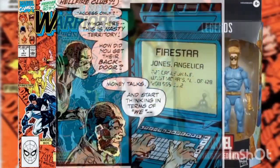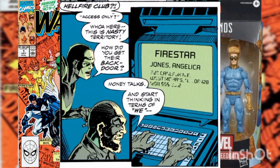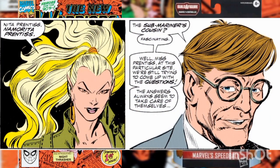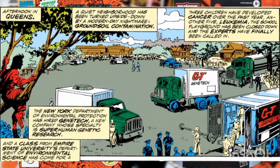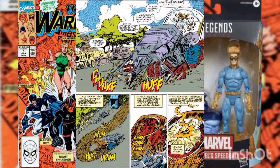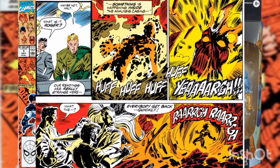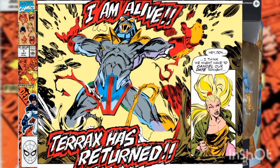They then contact Angelica Jones, also known as Firestar. After getting her information from the Hellfire Club computers, they call her and threaten to reveal her secret to the world unless she meets them in 30 minutes. Back in Queens, we meet Namorita — Namor's cousin — who is observing a cleanup of a polluted park by a company called Gene Tech, using a machine to pinpoint radioactive contamination in the soil and isolate the terra firma.